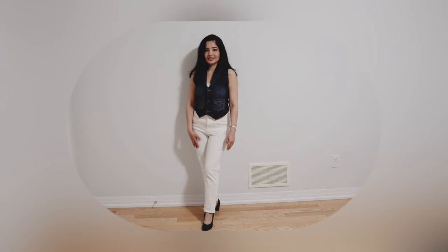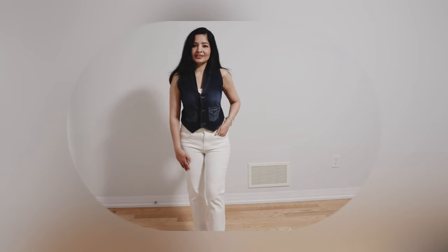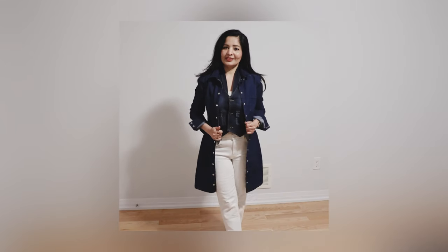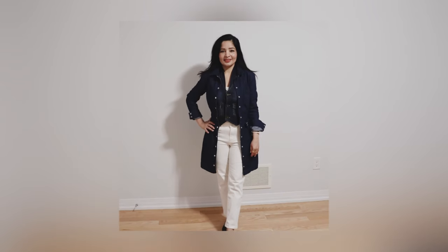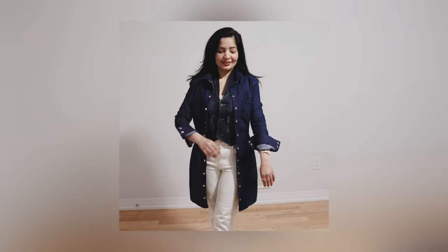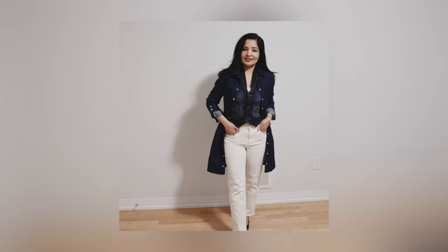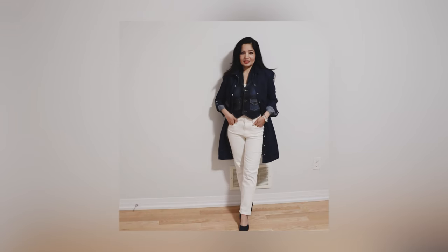Wearing blue pumps pulled this outfit together. This is actually sandwich dressing. If you're going out and it is cold outside — or even during mornings and evenings — you can always layer up with a third layer. Here I am wearing denim on denim, which is another trend.